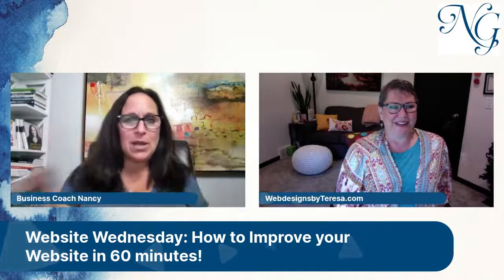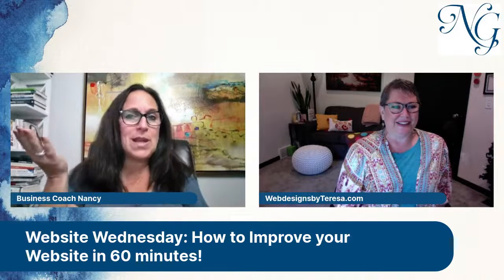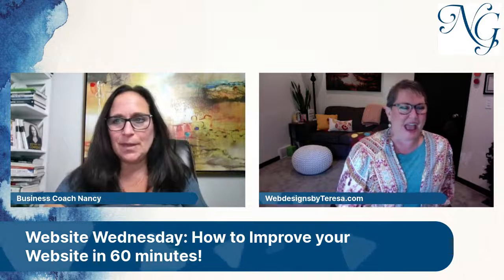Good morning, everyone. Welcome. Happy Wednesday. Hi, Teresa. Hey, happy Wednesday to you.